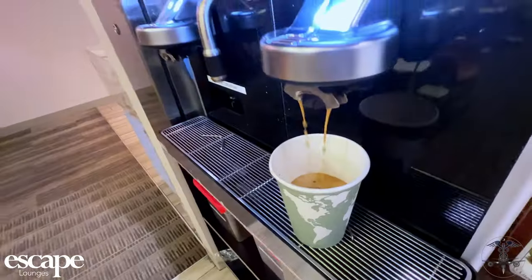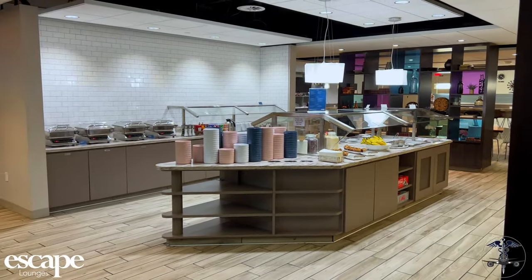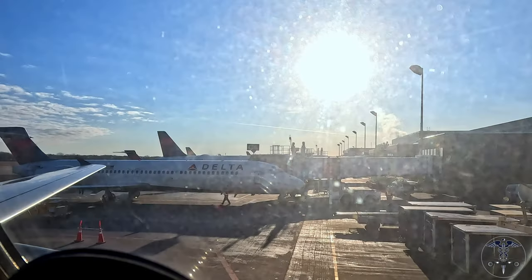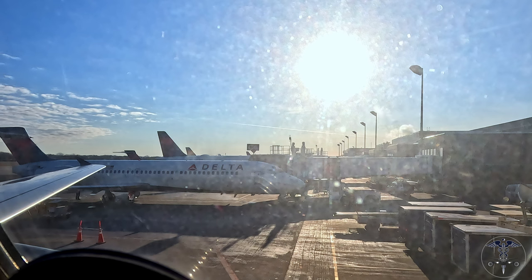We're going to get straight into the review today and skip the obligatory lounge visit. While I did visit the Escape Lounge, I won't be reviewing that today. The flight time is 3 hours and 53 minutes en route, with fairly decent ride conditions — just a couple of little pockets of occasional light chop here and there. The pilot expects a slightly early departure and early arrival in Mexico City.